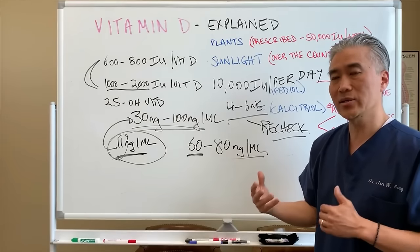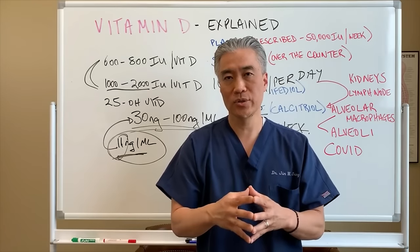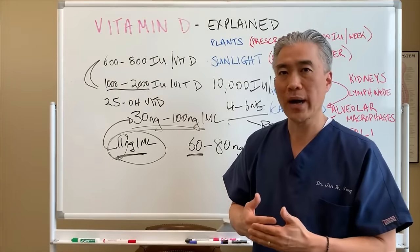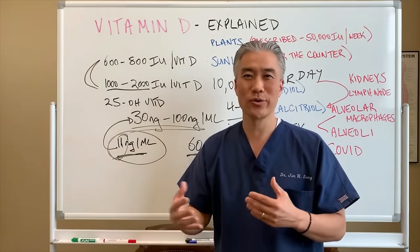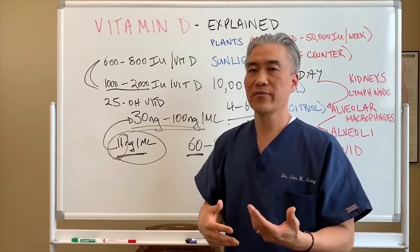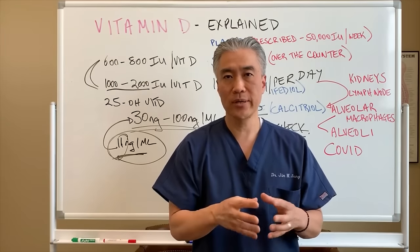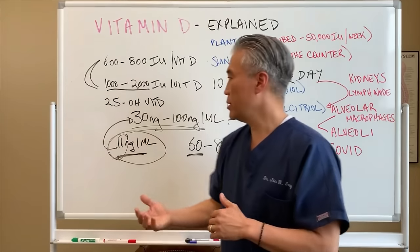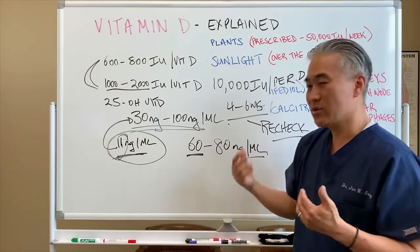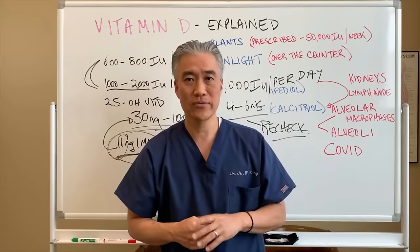Once we reach the ideal target, we recheck and put patients on a maintenance dosage of 4,000 to 5,000 international units. After a period on maintenance, you need to recheck to ensure the right amount. Not everyone absorbs or utilizes vitamin D the same way, so accurate dosing requires testing. Even 20,000 units per day can be done, but only with proper testing.